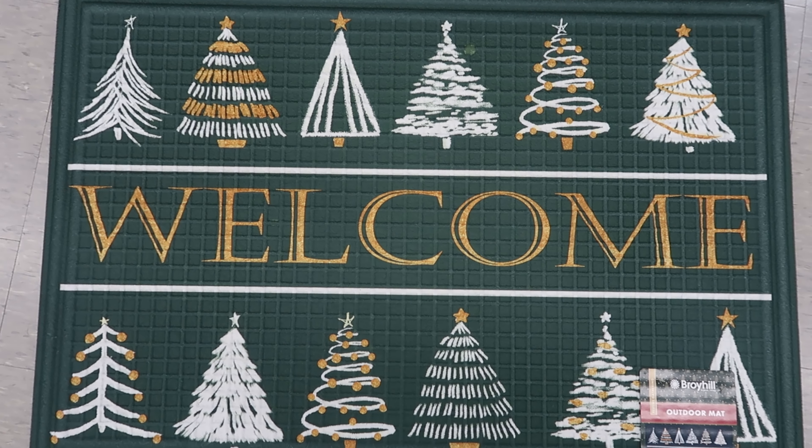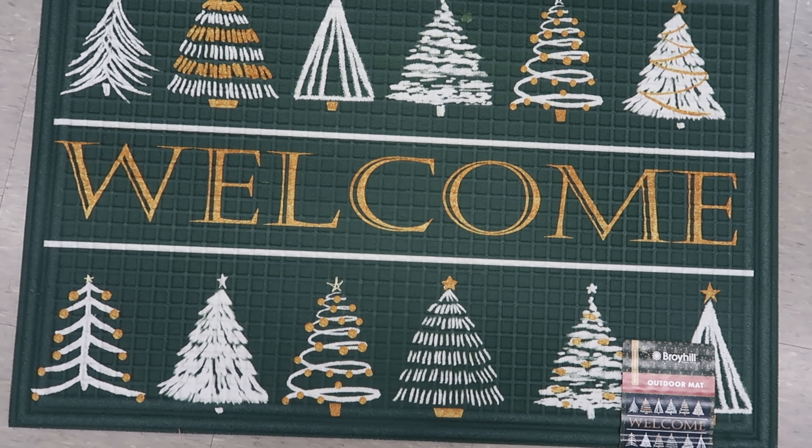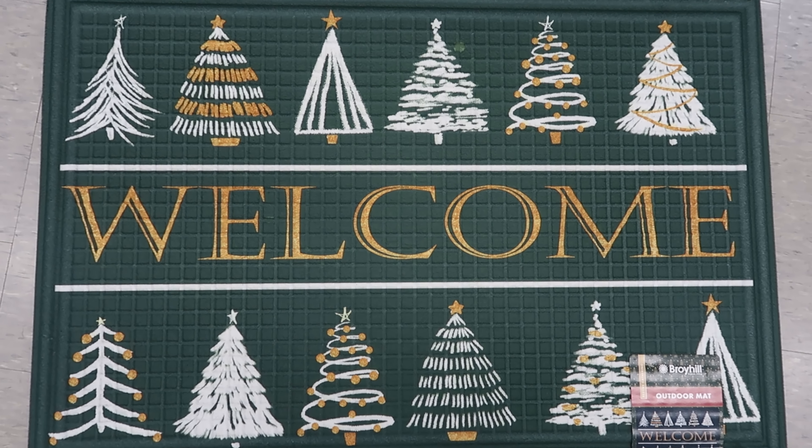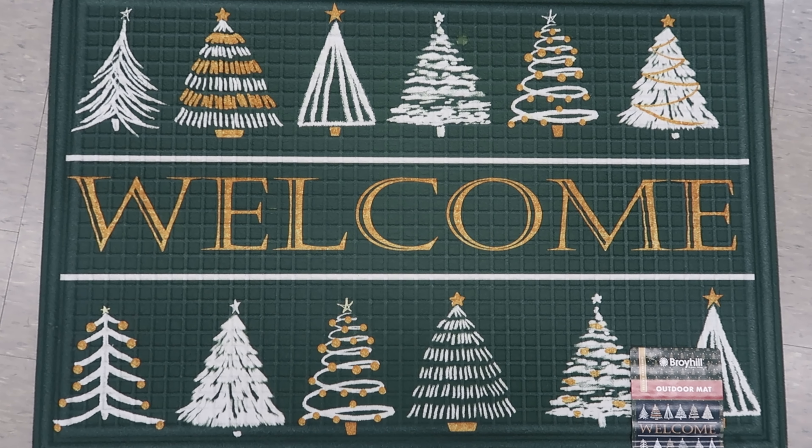They have a welcome floor mat — an outdoor mat. This is $14.99, and green is the only color I see it in. Again, this is $14.99.